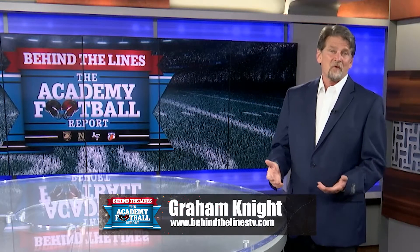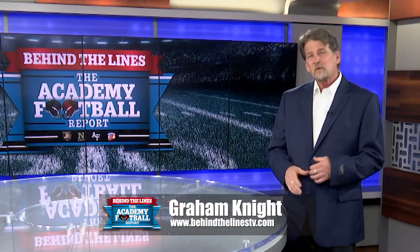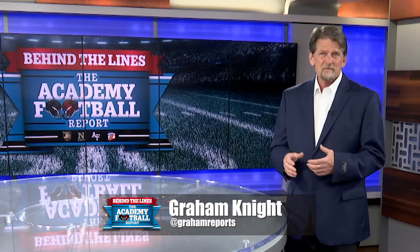Welcome back to Behind the Lines. I'm Graham Knight. Over the course of the next couple of weeks, the Behind the Lines team will be doing a deep dive into the history and techniques of option football, something often referred to as a ballet. The Academy Football Report had the good fortune to catch up with former Navy head coach Paul Johnson. Diane Roberts starts off our series of conversations with Coach Johnson, and her interview was a reunion of sorts between coach and reporter. Here's Diane.